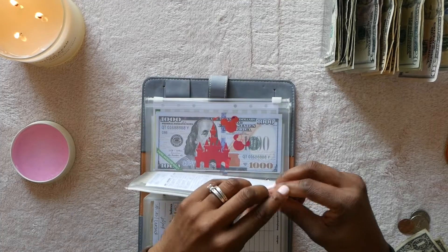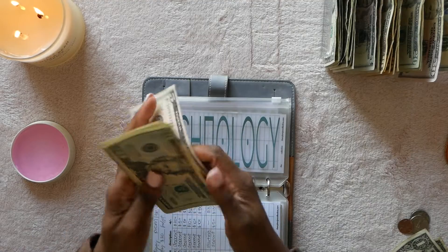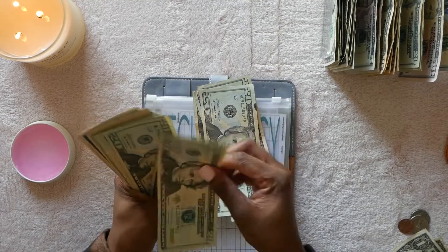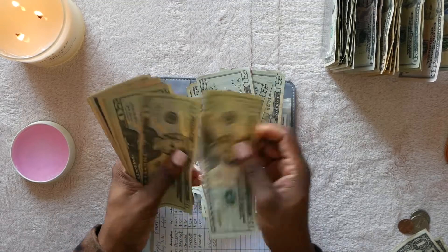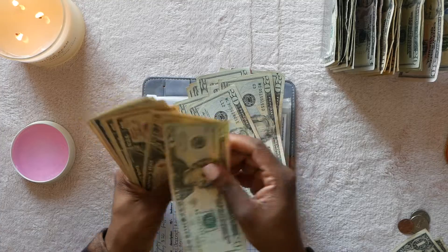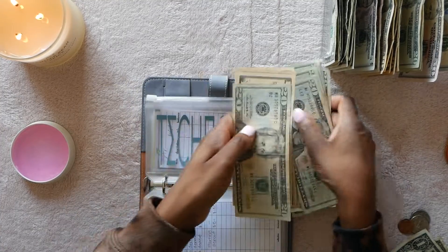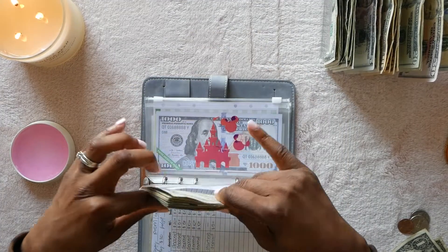Technology is also getting five dollars. Counting through, that brings technology to $470 for the tech fund.